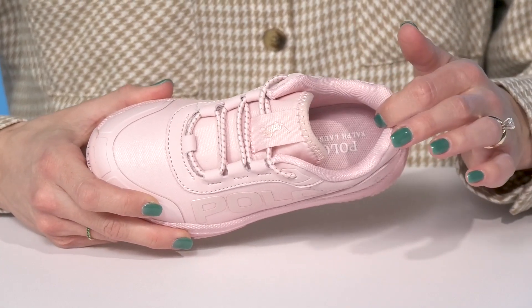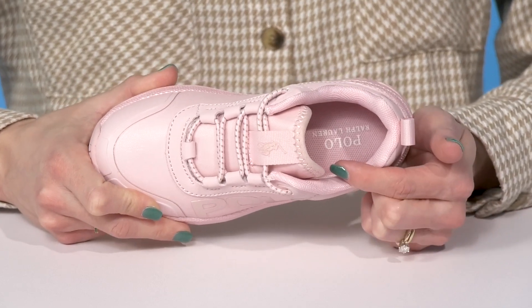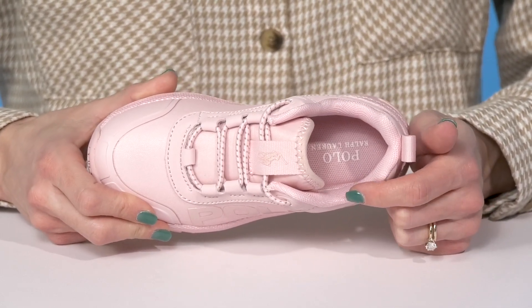They have a breathable textile lining with a little pull tab at the back for an easier entry. They also have a memory foam footbed, which is going to feel super comfy all throughout your kiddo's day.